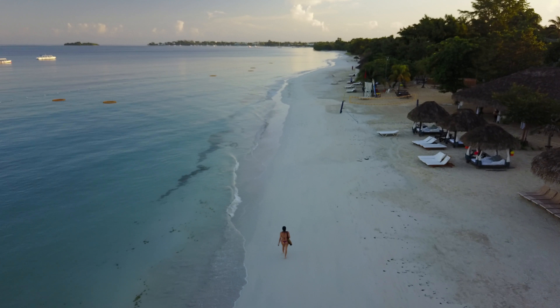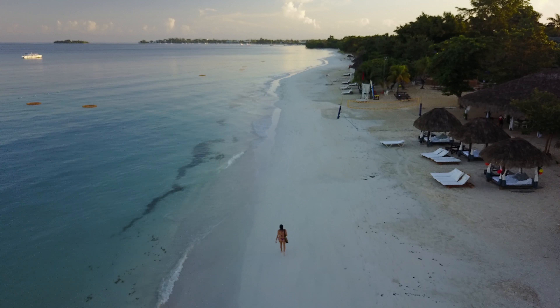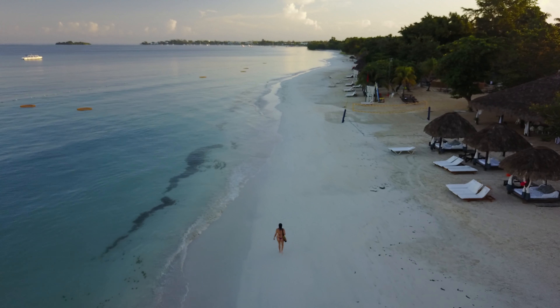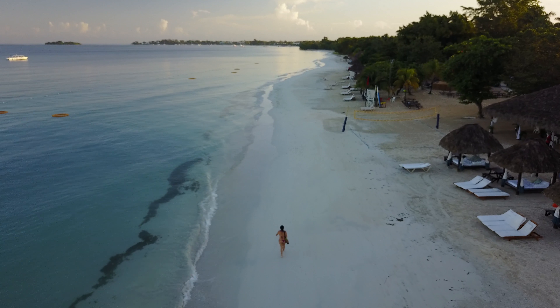It certainly is probably a little disappointing when they've hyped it up that much and you get there and it doesn't look like it does in the magazine. But Sandals isn't kidding — this water is absolutely gorgeous.